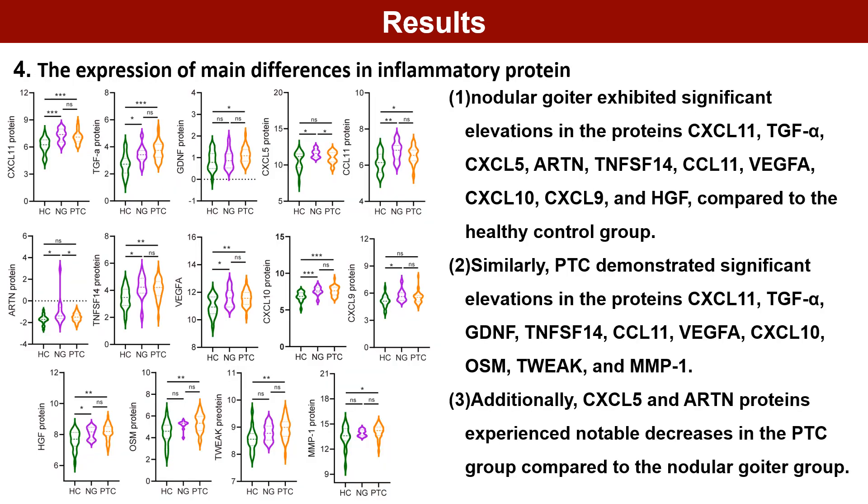Among the 14 proteins showing the main expression differences, 10 proteins in nodular goiter exhibited significant elevations compared to the healthy control group, and 10 proteins in PTC demonstrated significant elevations. Additionally, CXCL5 and ARTN proteins experienced notable decreases in the PTC group compared to the nodular goiter group.